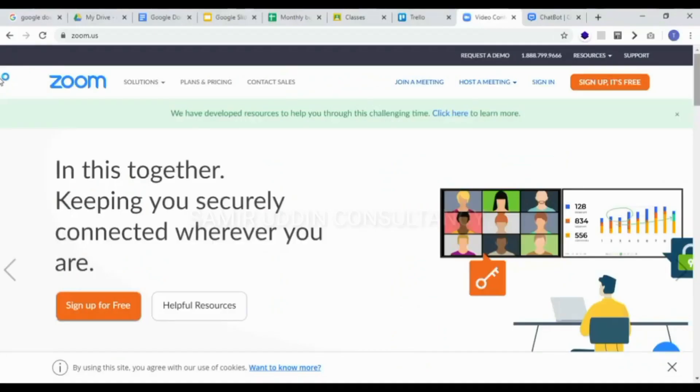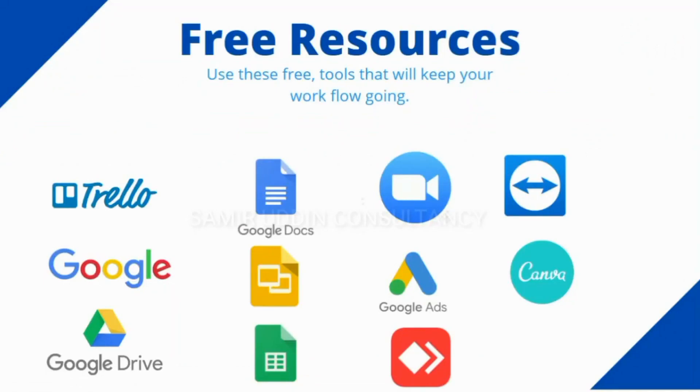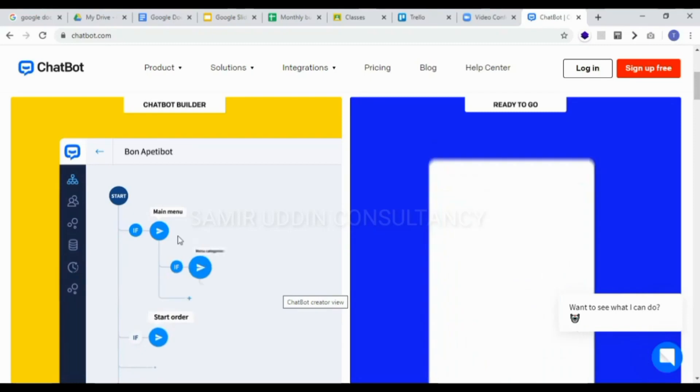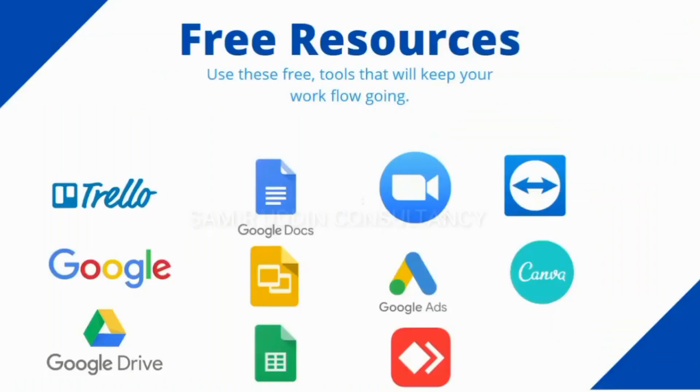Lastly, we will discuss communication tools that will help you stay in touch with your teammates and work effectively. There are several tools available, but we are going to discuss Zoom, Messenger, Chatbot, and more.